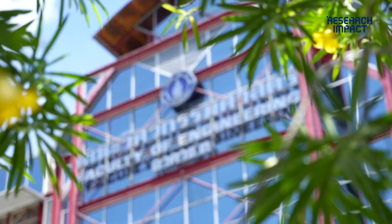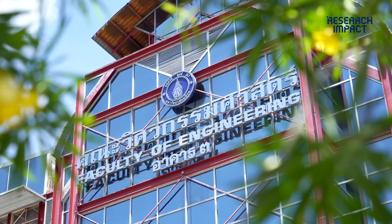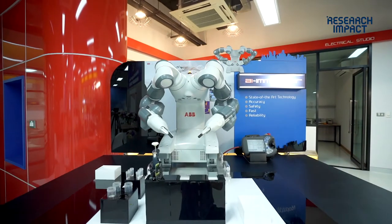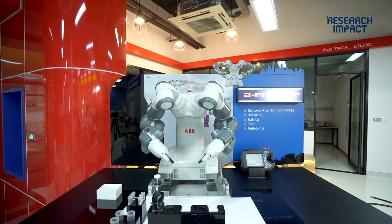Our faculty designed innovations based on HEV technology and robotics technology. We can integrate, or plug in, both technologies together to support healthcare services.